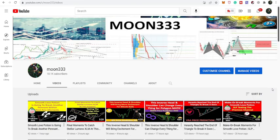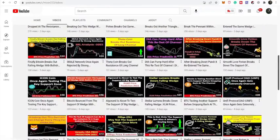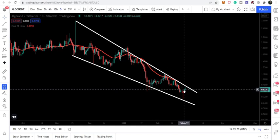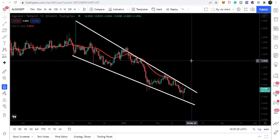Hey friends, this is Atif here. Welcome to the new update on Algorand coin. In my last video we were watching that Algorand was about to test the support of a big wedge. Right now, after testing the support, we are again reaching the resistance of the wedge. In today's video we will take a look at whether Algorand will be able to break out this resistance or not.